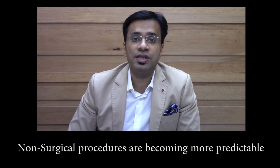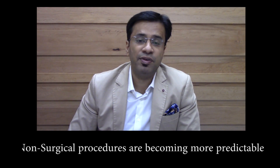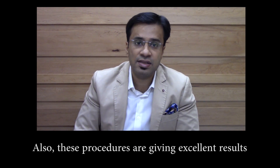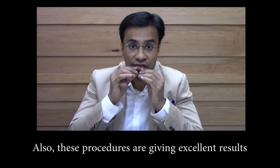The six top non-surgical treatments being performed at the Aesthetic Clinics currently are: Botox, which reduces the lines on your face; and fillers, which can give you lovely lips, remove under-eye dark circles, and remove your laugh lines.